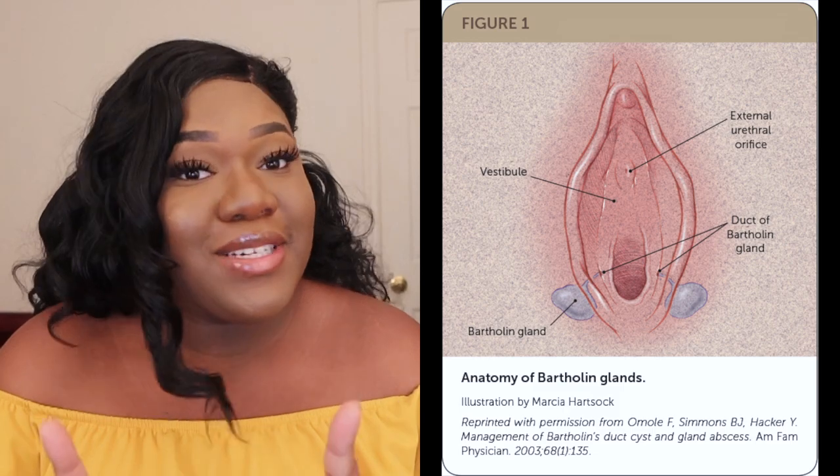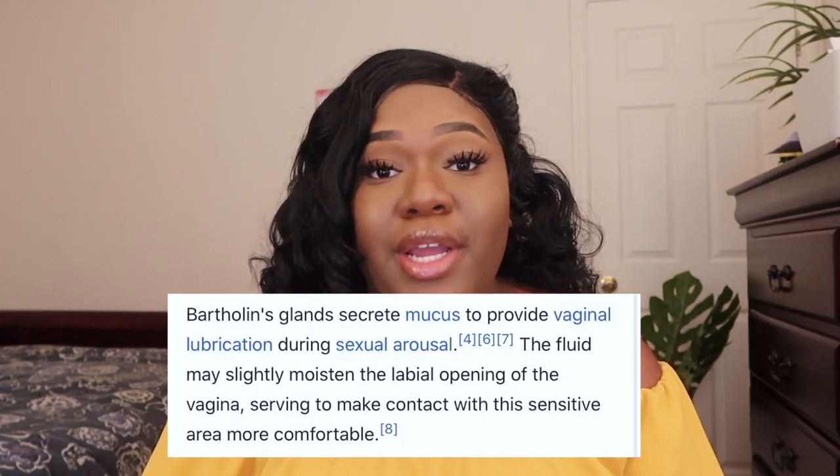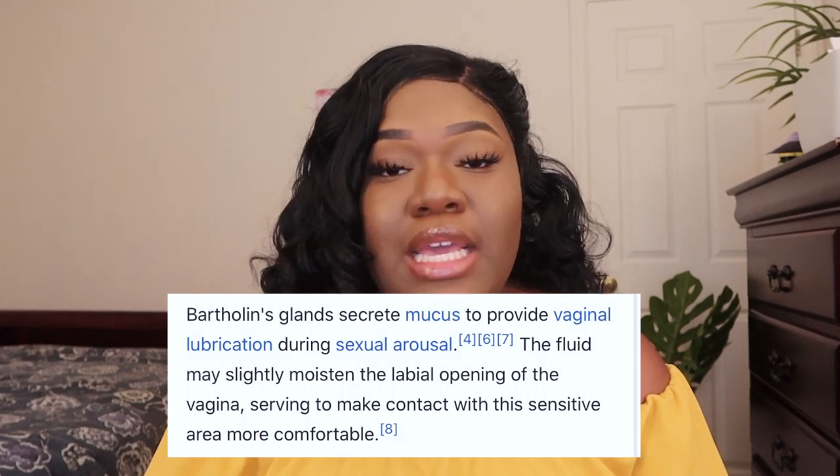In order to know what a Bartholin cyst is, you need to know what Bartholin glands are. I didn't learn this in high school or in anatomy — I didn't learn this until I found out I had a Bartholin cyst. Bartholin glands are two glands on either side of your vagina. Your body produces a natural lubricant that comes out of these glands to prepare yourself for sexual intercourse. Those glands provide that moisture because you do not want to have sexual intercourse with a dry vagina, as that could cause injuries.